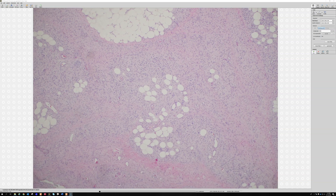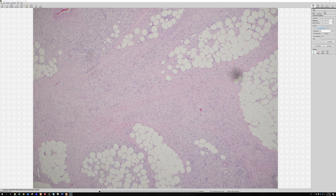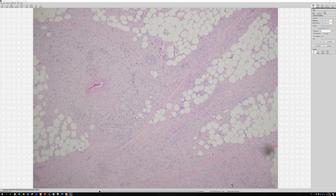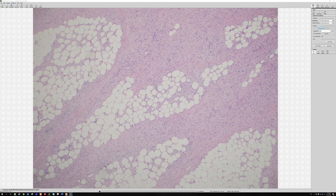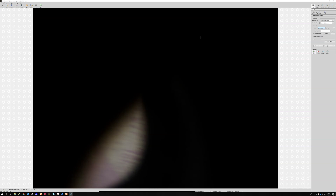Unlike schwannomas, which are completely composed of Schwann cells, neurofibromas often have fibroblasts and perineural cells in addition to Schwann cells. So not every single cell in a neurofibroma will stain with S100 and SOX10 — many cells will stain, but there will be a background subset that are negative: the fibroblasts and perineural cells, which are present in varying amounts.